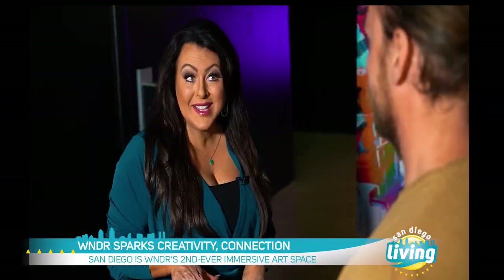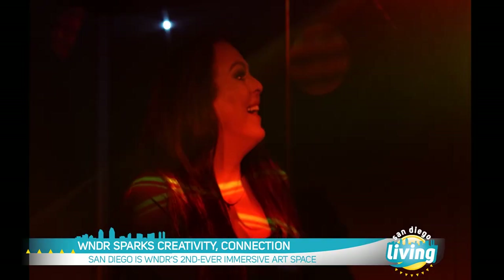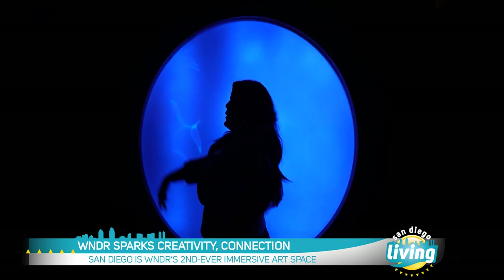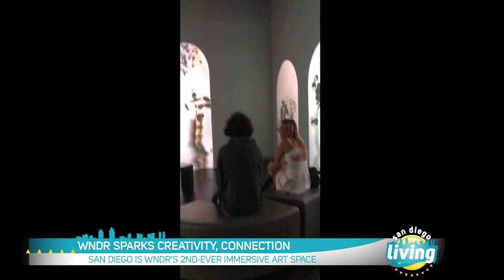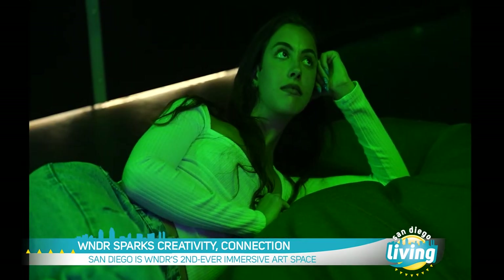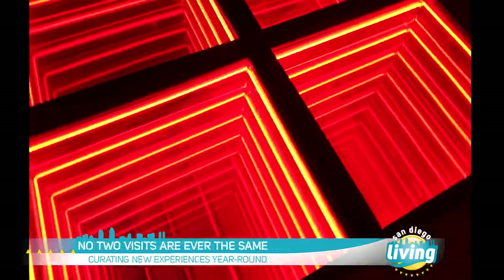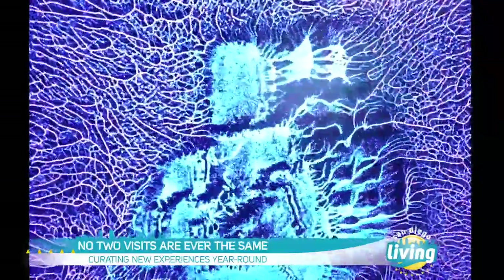Now, they say beauty is in the eye of the beholder — whether you're an art aficionado who sees the deeper meaning in these pieces, or if you're just here to get some cool content for Instagram, you say everybody is welcome. We're all about inclusivity. We'll have a large collection that we rotate through the museum. And even as exhibits are changing, no two people will have the same experience because the museum is what you make it and the pieces are so interactive.